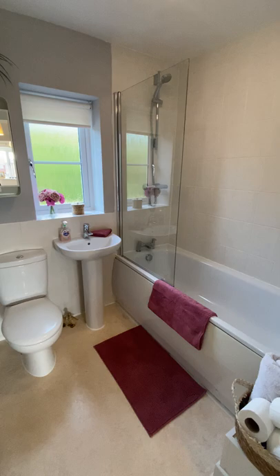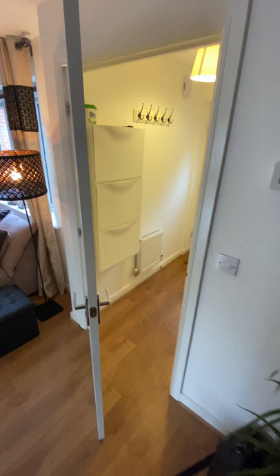We'll head back downstairs to see that room at the front, and you also get here the downstairs WC, just here at the front.